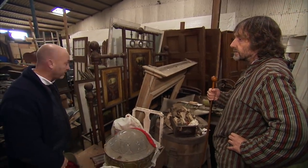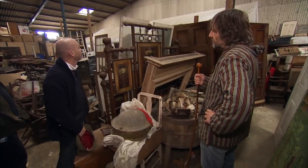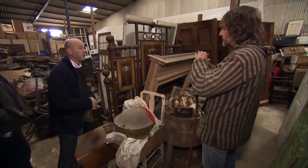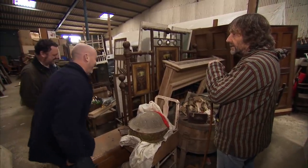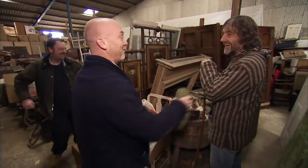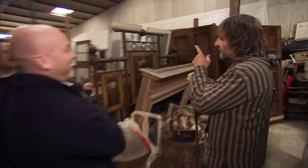Drew opens the negotiation: 'I'm going to do something rotten now — I'm going to give you a bid on it.' Neville invites him to go ahead, and Drew insists he won't be silly. He opens at £3.50, which Neville immediately calls silly. Drew counters with £4.50.